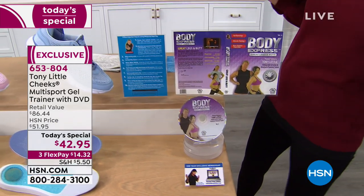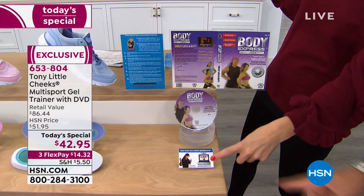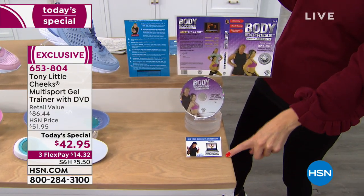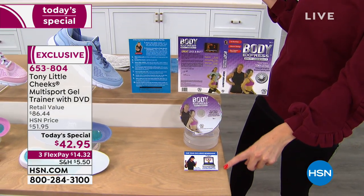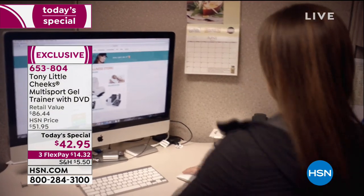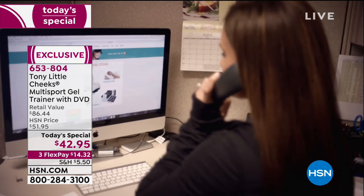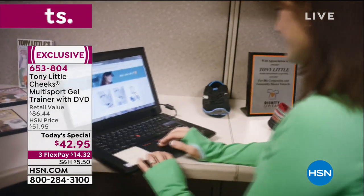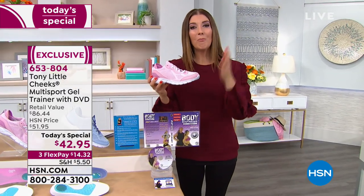Legs and butt — it's a personal training DVD I made for great legs and butt: beginner, intermediate, and advanced. Then you get one year membership to his VIP exclusive personal trainer. That means you get to speak to a personal trainer any day by phone or by email. You have access to a team of personal trainers that Tony Little is bringing together just to support you.